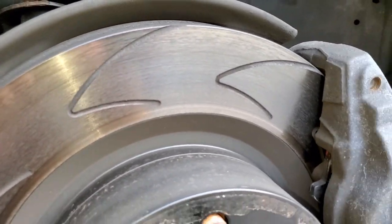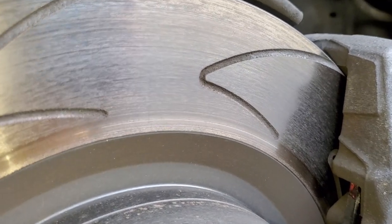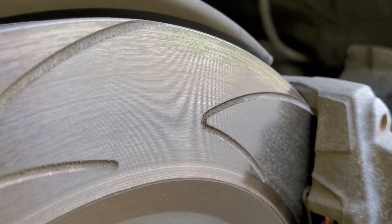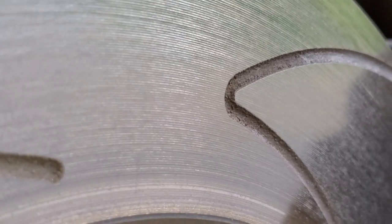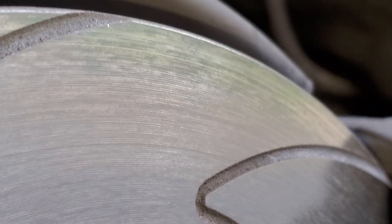I want to show you something — this is one year later. Not sure if the camera can do it justice, but you can see the machining lines from when the rotors were machined. Some are more visible than others. Let me zoom in — right there, you can see those lines. The edge is already starting to show some wear.